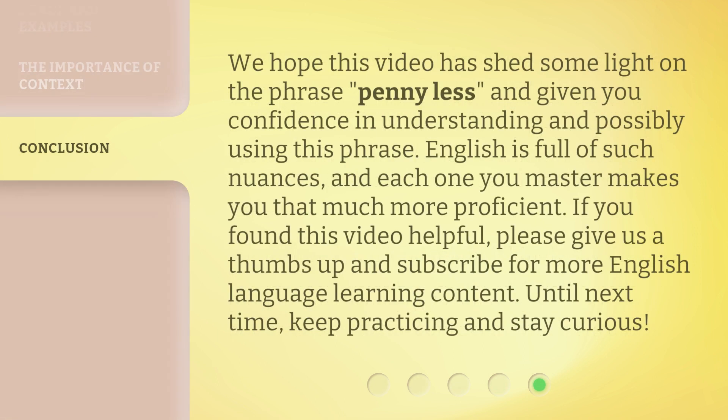We hope this video has shed some light on the phrase "penny less" and given you confidence in understanding and possibly using this phrase. English is full of such nuances, and each one you master makes you that much more proficient. If you found this video helpful, please give us a thumbs up and subscribe for more English language learning content. Until next time, keep practicing and stay curious.